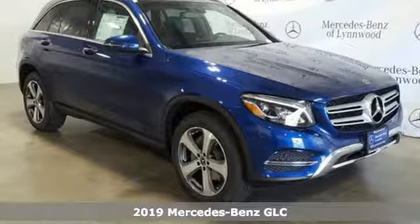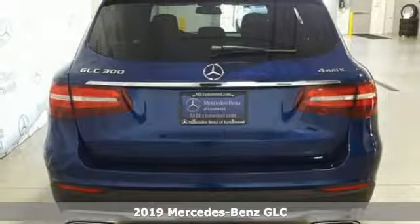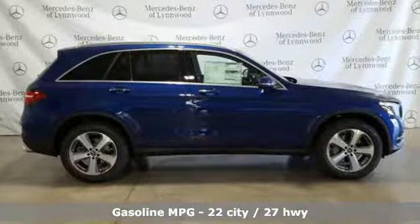It's a new 2019 Mercedes-Benz GLC. The shape ignites your passion for driving, and the engine delivers on that promise. It's well equipped with the features you need.